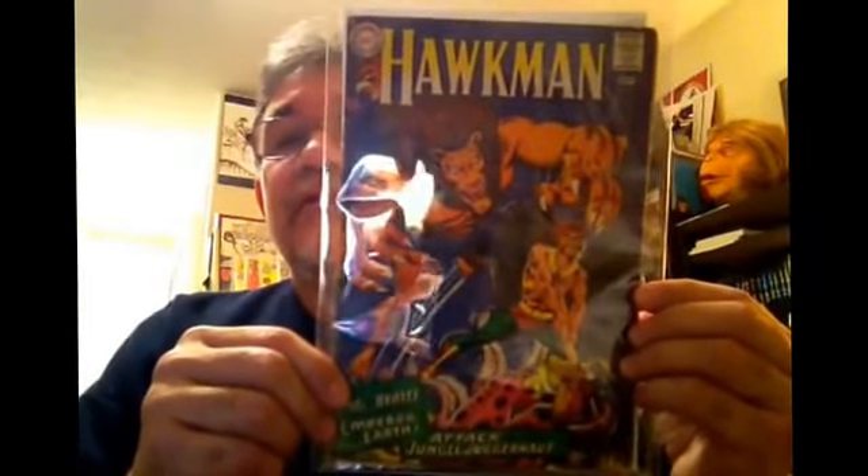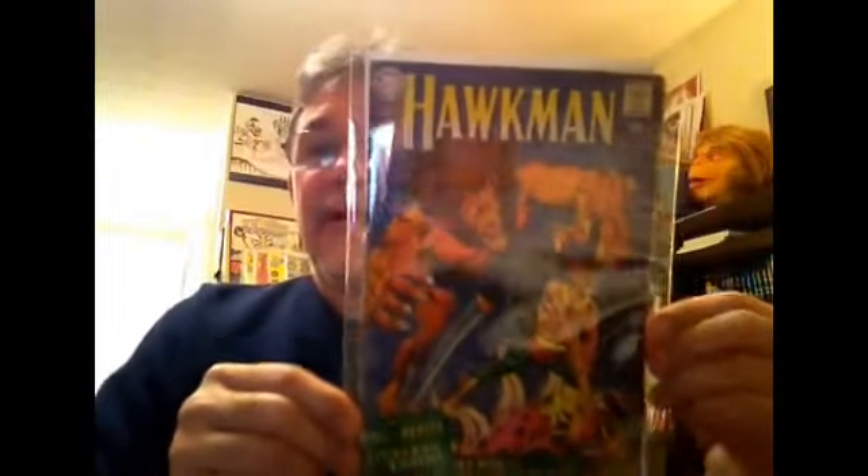This was probably the roughest one of them all, but I love the art on this book and I love the character. Here's a Silver Age Hawkman number 21. Great Murphy Anderson art and cover. This is pretty beat up, but still a great book.